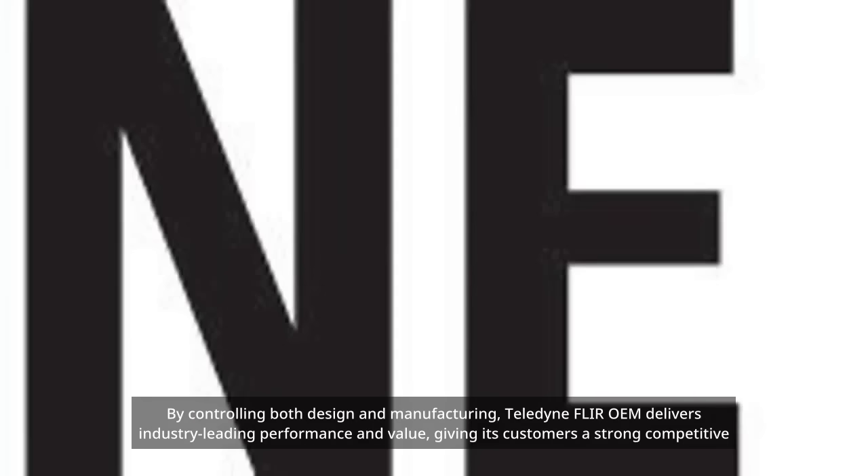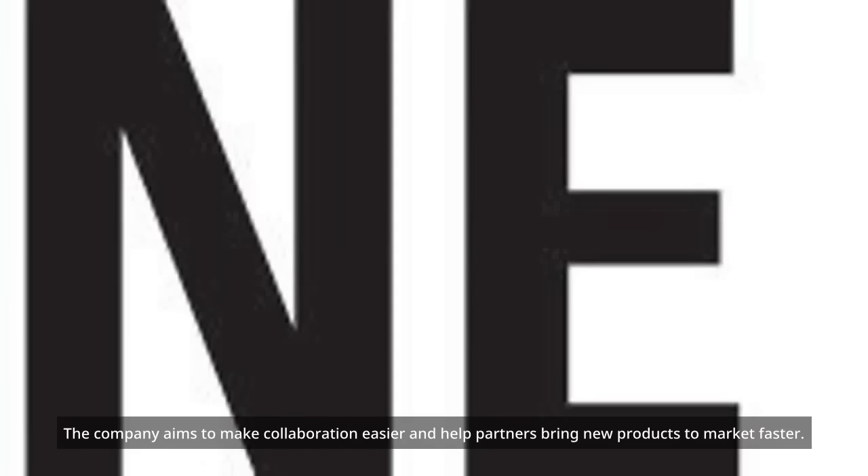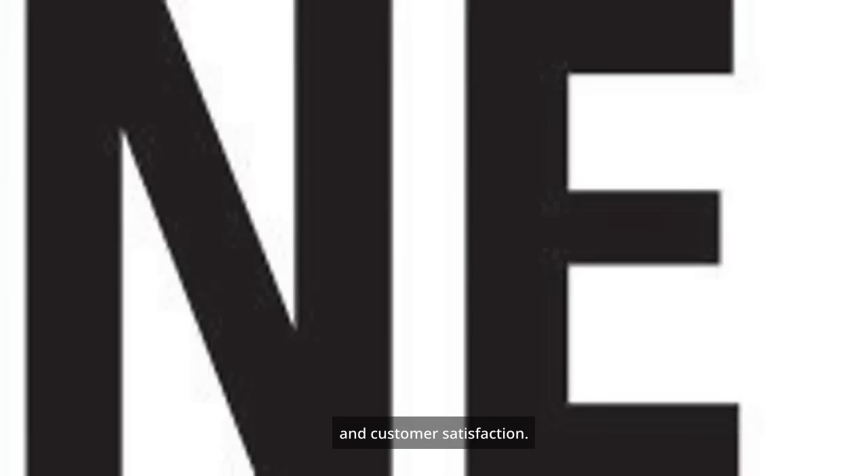By controlling both design and manufacturing, Teledyne Fleur OEM delivers industry-leading performance and value, giving its customers a strong competitive edge. The brand update also reflects a commitment to better support system integrators, helping partners bring new products to market faster. With more than 30 years of certified quality manufacturing, Teledyne Fleur OEM provides a reliable foundation for long-term product success and customer satisfaction.